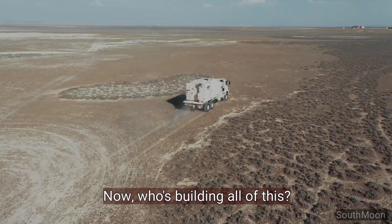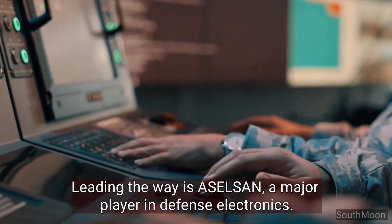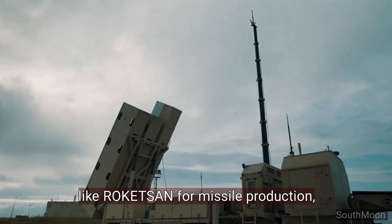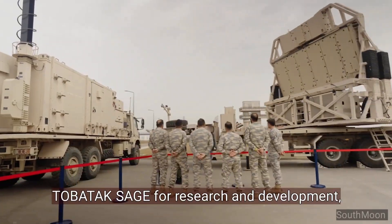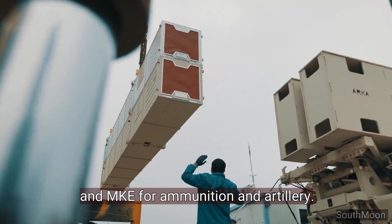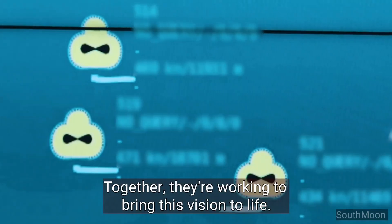Now, who's building all of this? Leading the way is Asilsan, a major player in defense electronics. They'll be joined by other prominent companies like Rocketson for missile production, Tobitak Sage for research and development, and MKE for ammunition and artillery. Together, they're working to bring this vision to life.